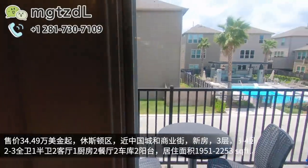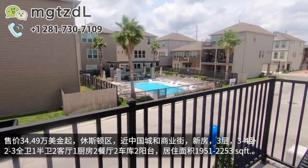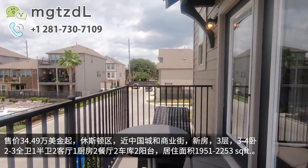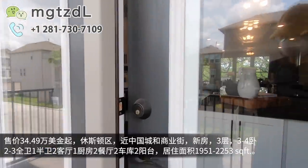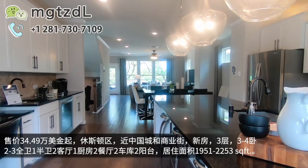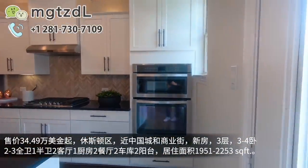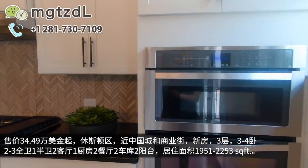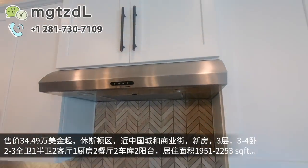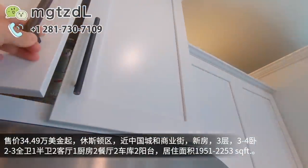外面是一个小阳台，这是二楼的小阳台。我们现在看到的泳池就是社区的公共泳池。我们来看一下抽烟机上面是有烟道的，所以您要是装一个中式抽烟机也是没有问题的。